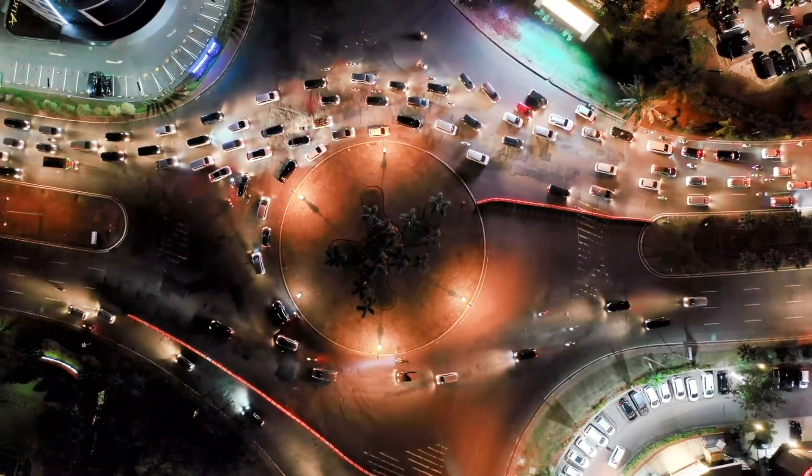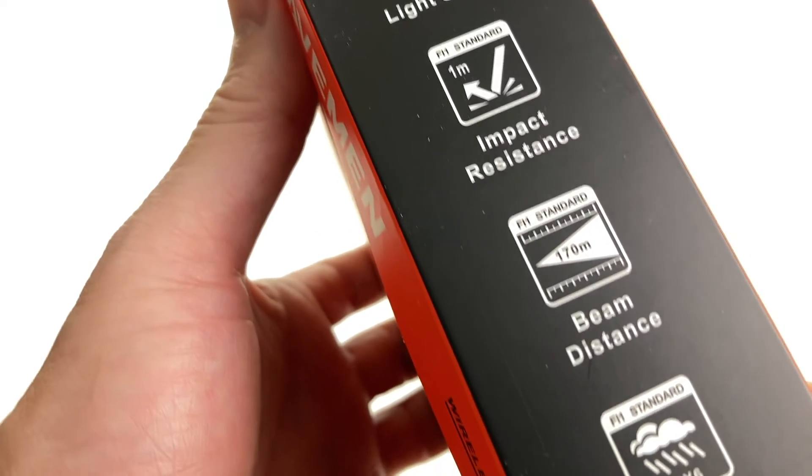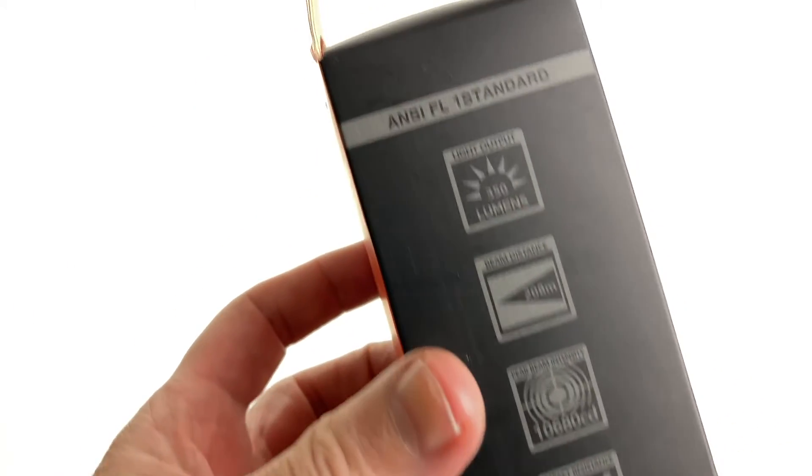For cycling after dark you need a headlight. The packaging of bicycle headlights from different manufacturers shows icons that rate their compliance with standards of flashlight performance. In this video we'll review what these mean and what to look for in a bike light.